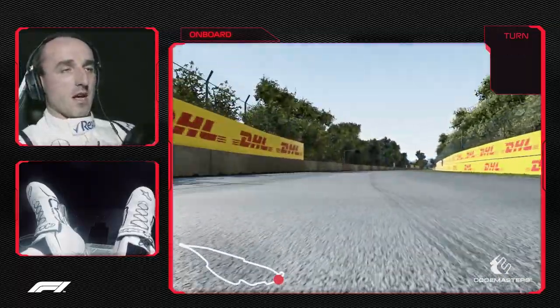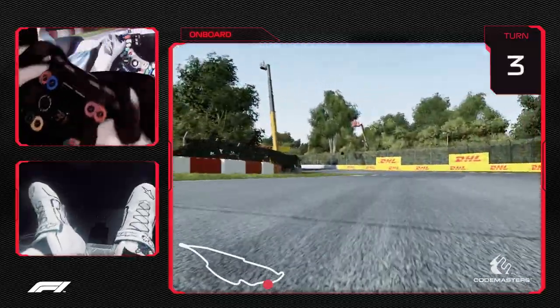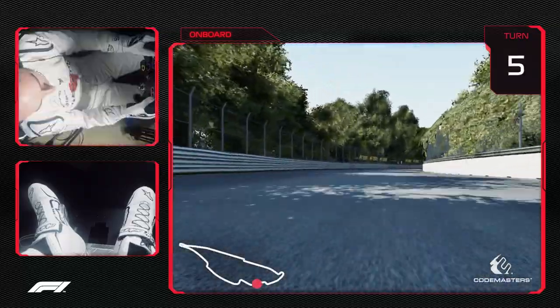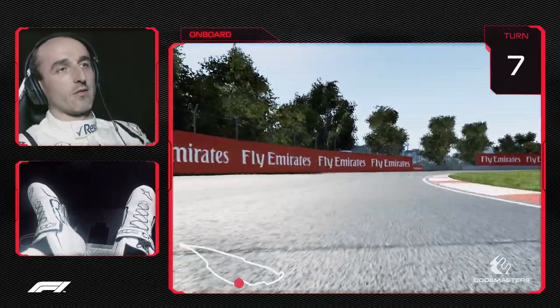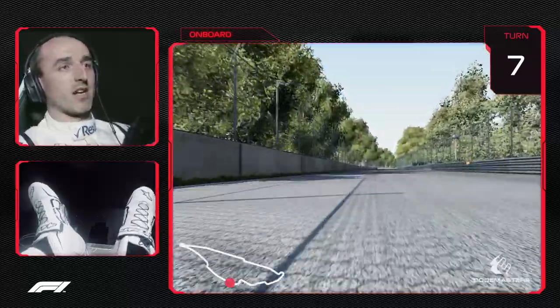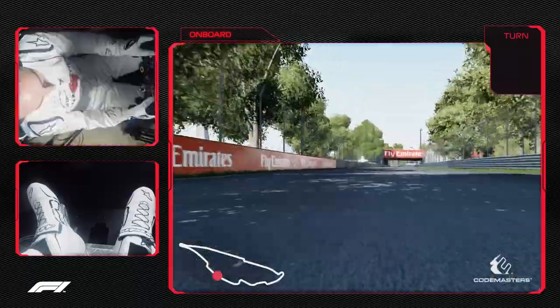We are first into a left and right hander, then coming into the first chicane, attacking the kerbs, going out of the chicane very close to the wall, going again into the low-speed chicane, attacking the kerbs left and right. Here it's very difficult with traction — we clip the wall, which is actually something that might happen.